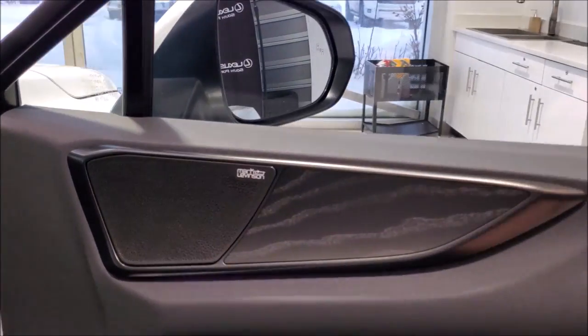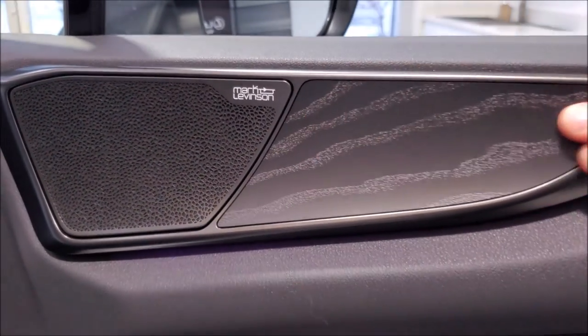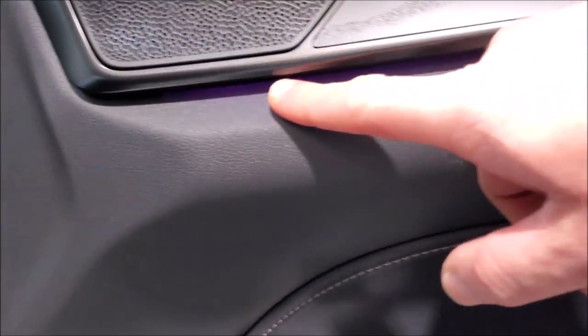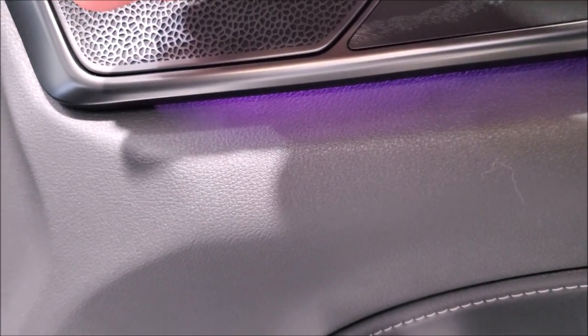Now we've got the Mark Levinson audio system. The thematic lighting — this is the meteor color, it's kind of like a bit of a purple. It's a theme actually, but you can change this to 64 colors and I believe 14 or 15 themes.